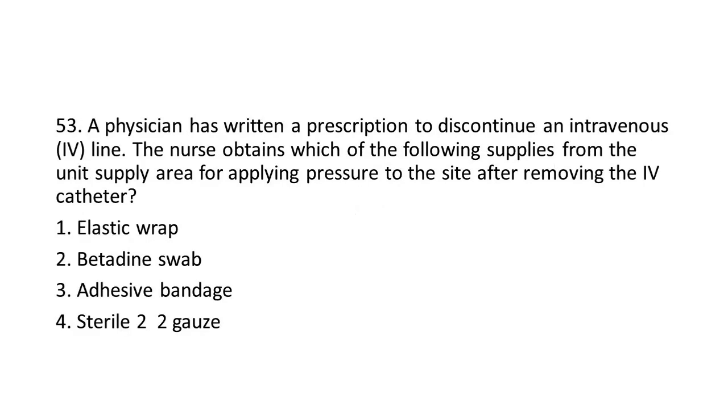Question 53: A physician has written a prescription to discontinue an IV line. The nurse obtains which of the following supplies from the unit supply area for applying pressure to the site after removing the IV catheter?